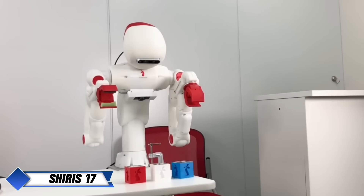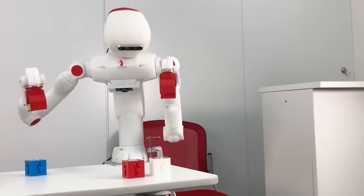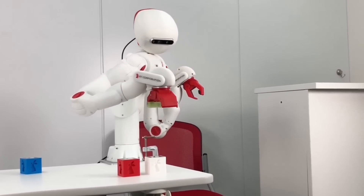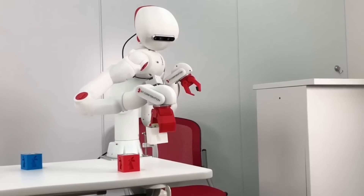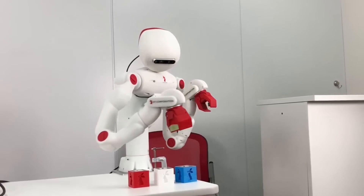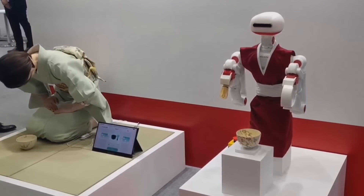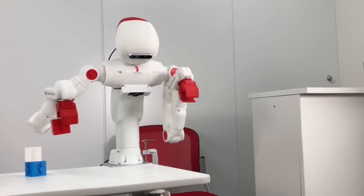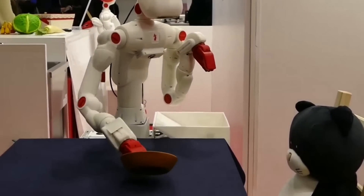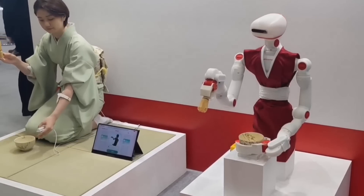RT Corporation has made waves with its latest robot, SHERIES 17, a cutting-edge humanoid designed for research and educational purposes. With 17 degrees of freedom, SHERIES 17 is capable of highly flexible movements, making it ideal for tasks that require precise handling and manipulation of objects. The robot is fitted with a 3D camera on its head and an RGB camera on its chest, giving it excellent vision to identify and interact with its surroundings.